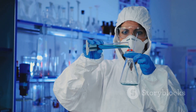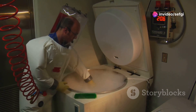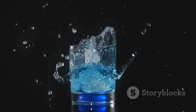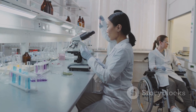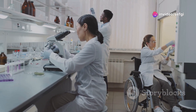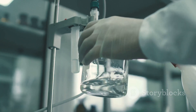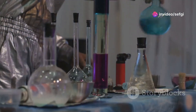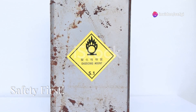Despite its exotic nature, solid oxygen has found a surprising number of applications. One of the most notable is in rocketry — liquid oxygen, the precursor to solid oxygen, is a common oxidizer in rocket fuel. When mixed with a fuel source, liquid oxygen combusts rapidly, producing the immense thrust needed to propel rockets into space. Studying solid oxygen also helps scientists understand oxygen's behavior at extremely low temperatures, crucial for optimizing rocket propulsion systems and studying chemical reactions.